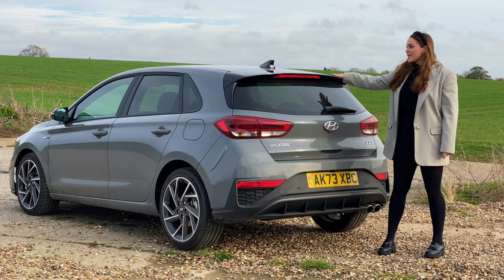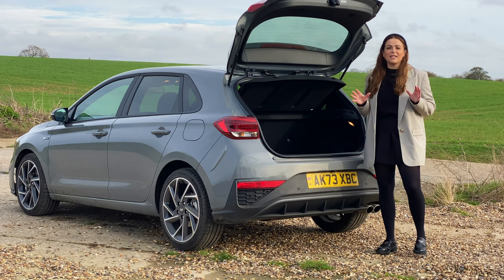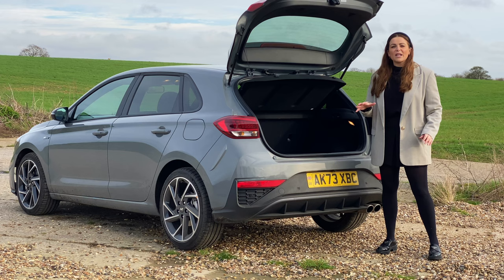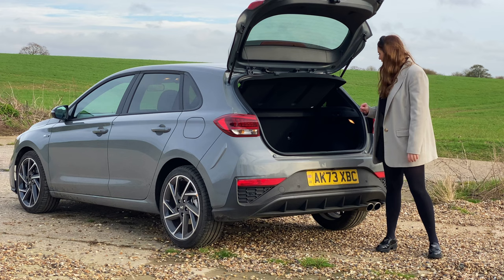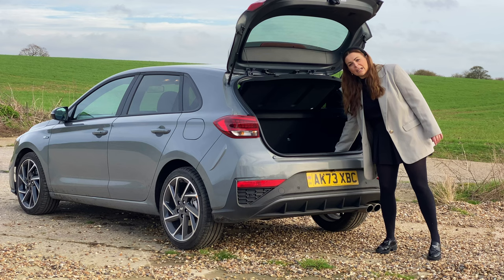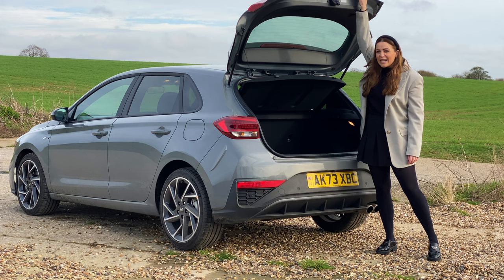Inside the boot, this is where the good news continues. You'll find 395 litres of boot space — that's really competitive compared to its rivals. The only area where this slightly loses out is it's not quite as practical in the way it's set up. You don't have an adjustable boot floor, which is a bit of a shame. However, you will still find two luggage hooks and a 12 volt charger as well. So if you don't mind lifting things over the little lip, it shouldn't be too much of a problem. The only other negative is the boot lid is quite heavy, so for people with mobility issues, this could be a little bit of a downside.